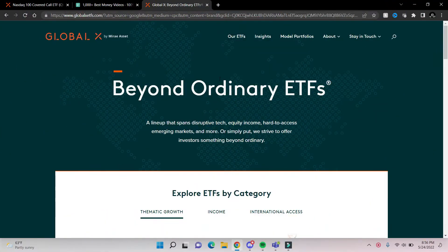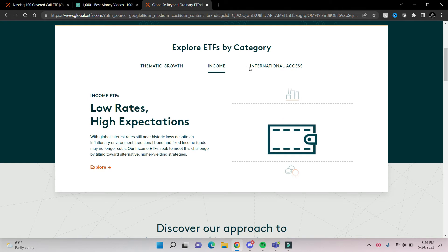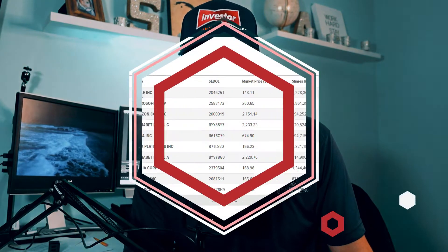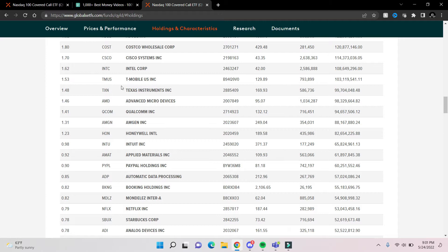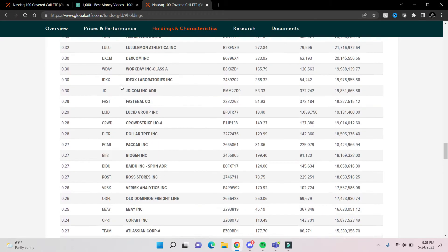This ETF was created by Global X. On their website you can see they have other ETFs covering income strategies or income/growth strategies as well. The QYLD is a purely income-driven strategy. When you buy one share of the QYLD, the fund holds a lot of NASDAQ 100 companies — primarily large cap tech, mega cap tech, tech stocks in general.